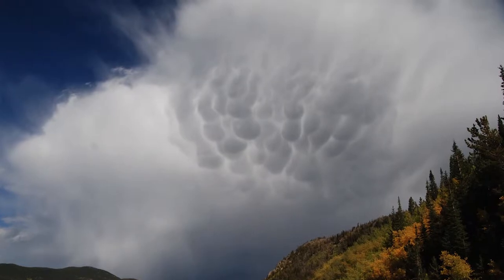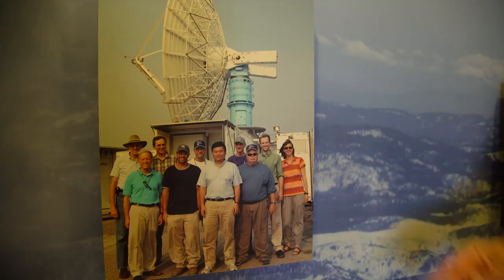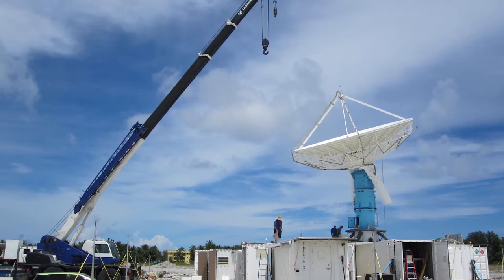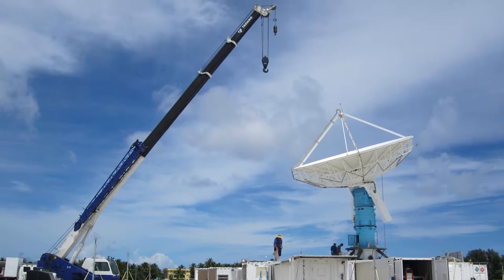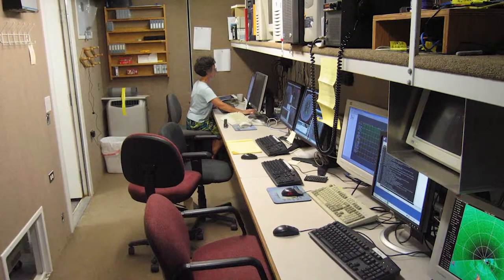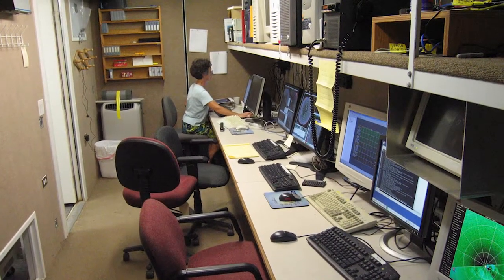This radar we can take apart and put into eight sea containers. So once we ship the sea containers to anywhere in the world, we just need diesel fuel to power the radar and also a place for our staff to stay.